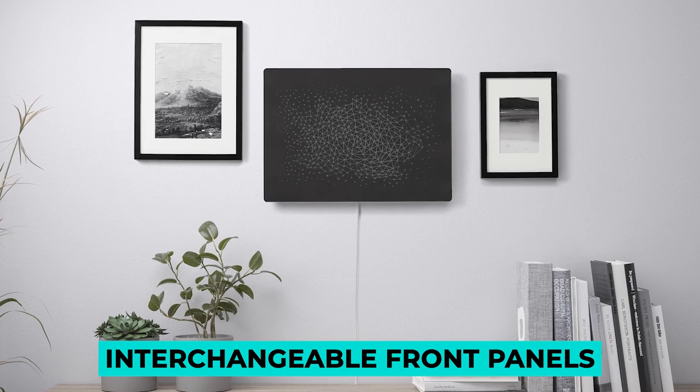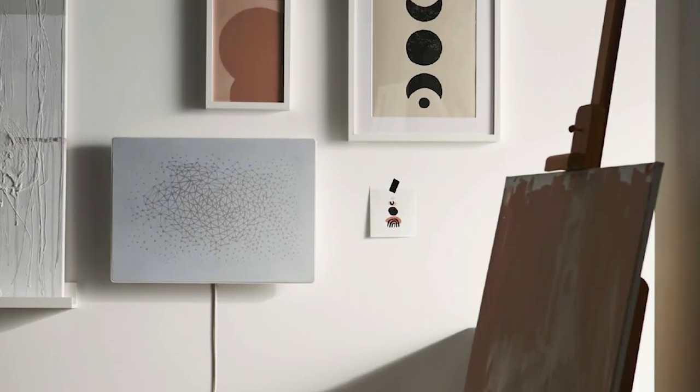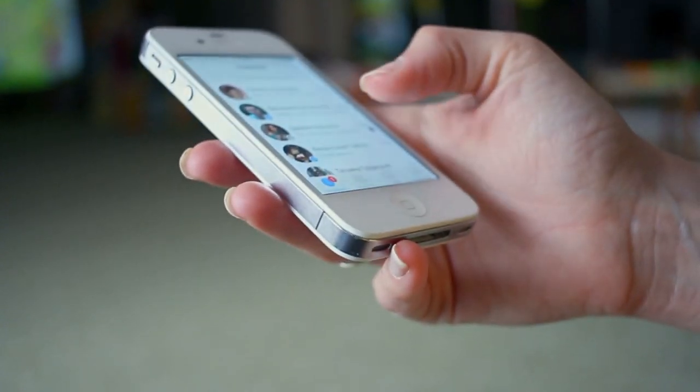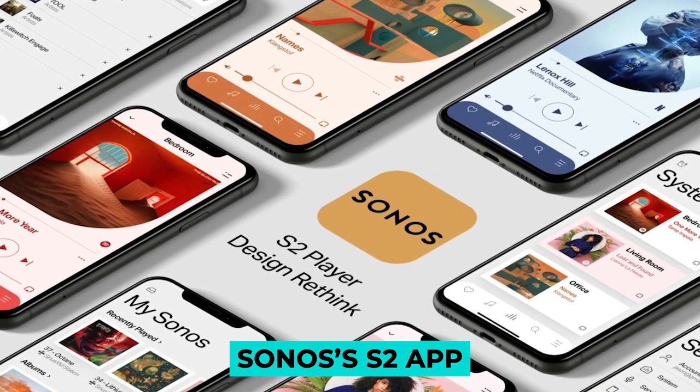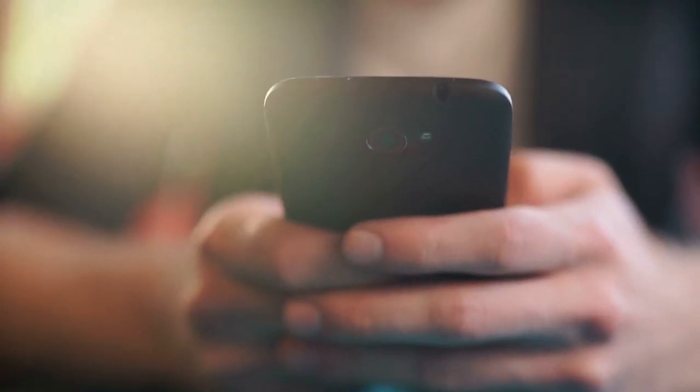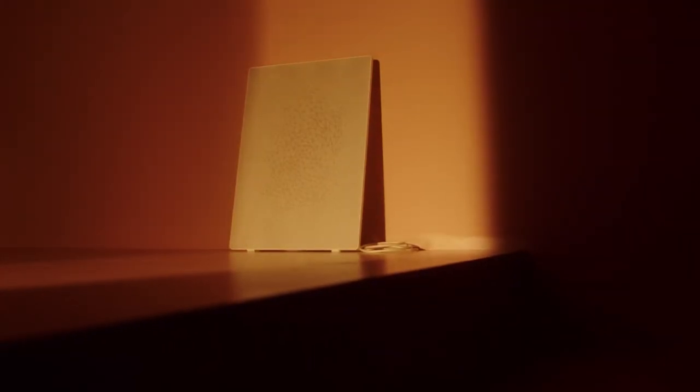IKEA offers interchangeable front panels so you can shake things up when you tire of its looks. There are controls on the side, but the speakers also work with Sonos' S2 app, which means you can send music seamlessly to different parts of your home and access the full range of streaming services that plug into it.